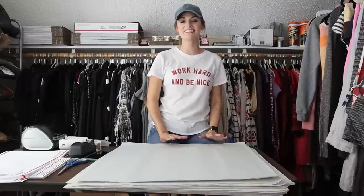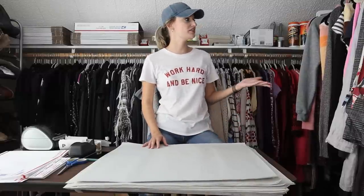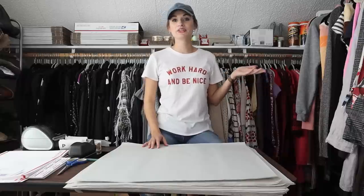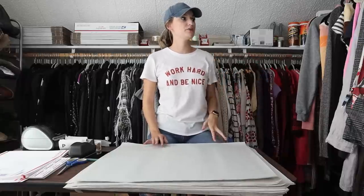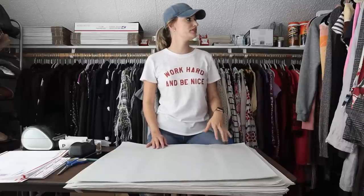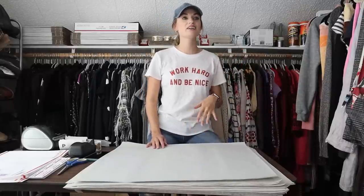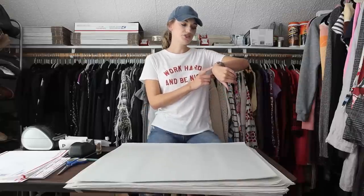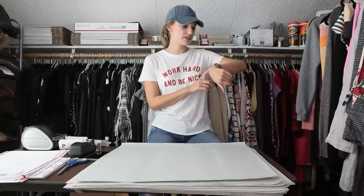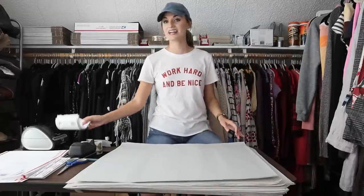Hey guys, it's Mackenzie. Welcome back to my channel. Today I have another ship with me video. This is going to cover my Labor Day weekend sales. Essentially, the last time that I shipped was Friday afternoon, so this is from then until now. It is currently Tuesday the 7th at 3 p.m. So let's go ahead and just get into it.